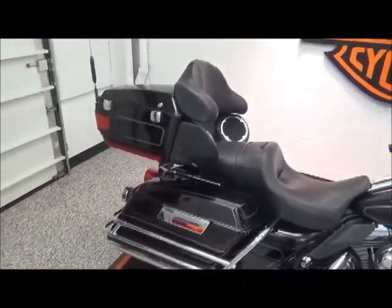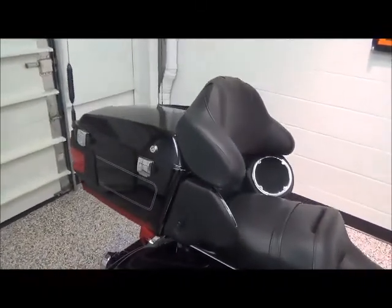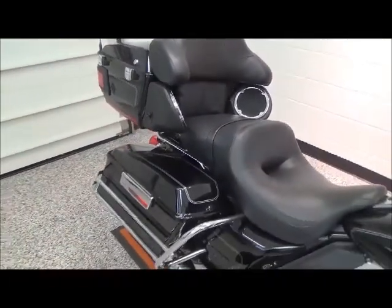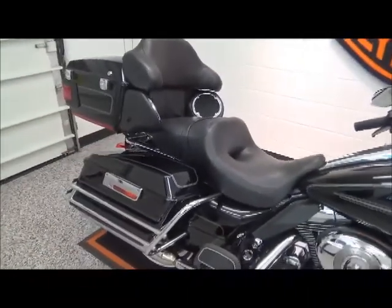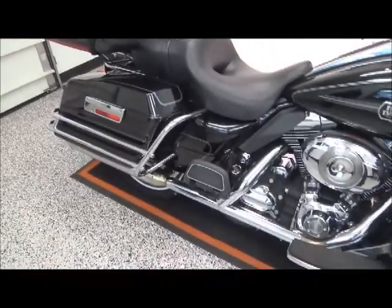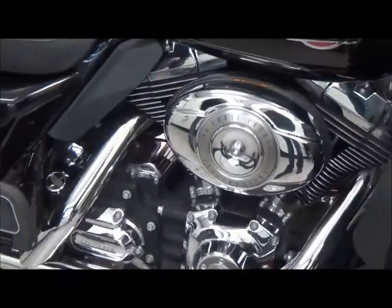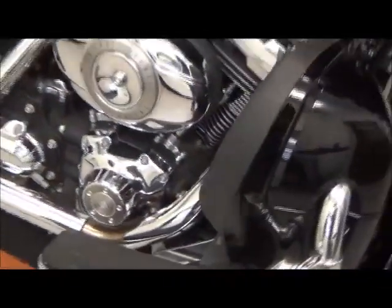It comes with a Torback, lockable hard saddlebags, great for two-up riding cross-country, with a wrap-around backrest for the passenger. It has floorboards for both passenger and rider, a 96 cubic inch motor with a 6-speed transmission, and also has fuel injection.